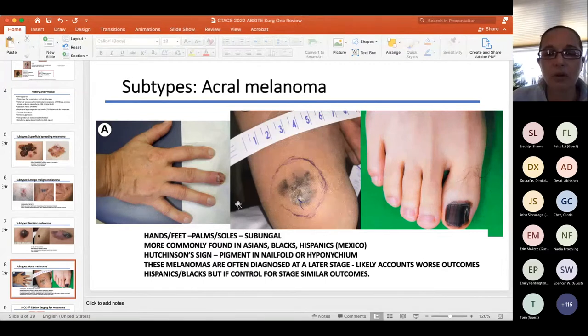The Hutchinson sign — I doubt they'd ask that on the ABsite — is when you see pigmentation extending into the nail fold rather than just a stripe under the nail. This is pathognomonic and often comes to attention when a patient thought they stubbed their toe and it just never got better.